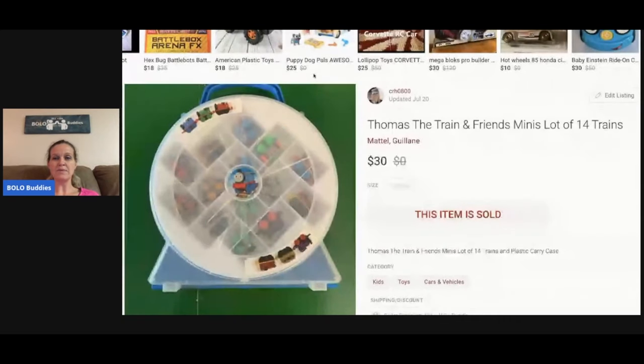This is Thomas the Train and Friends. I always pick up these cases and little trains at garage sales. I'll wait until I have enough to fill the container, or I'll sell them in small lots. I sold this for $30 and probably had five bucks or less in it.